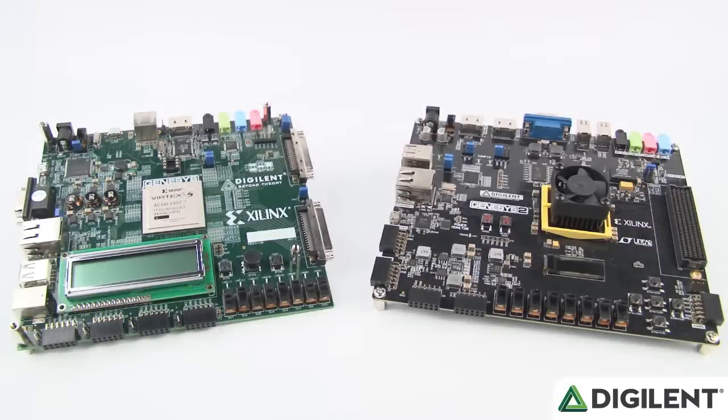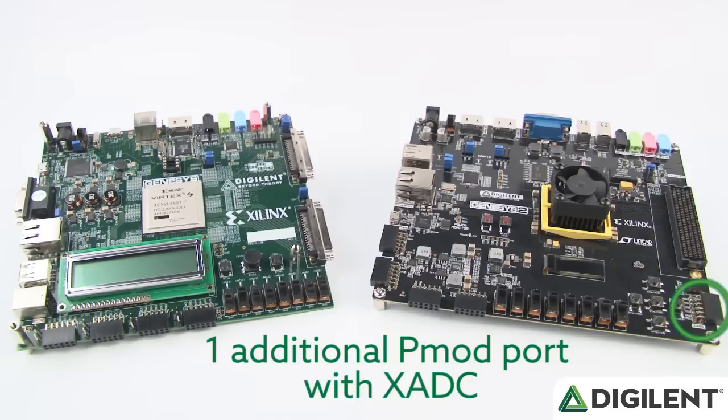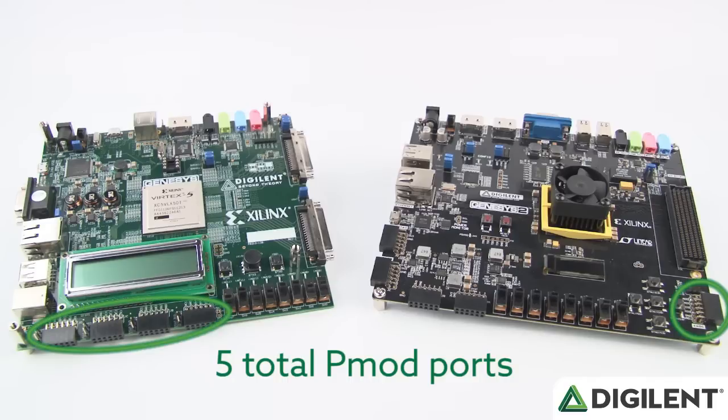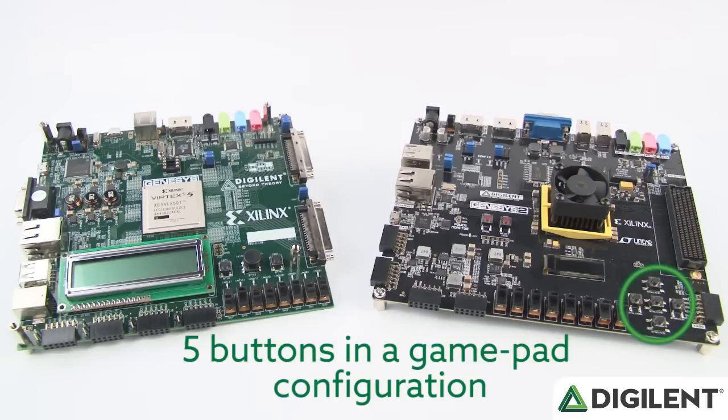On the Genesis 2, we've upgraded the expansion connectors. We've upgraded the VMOD connector found on the previous version to use fully-populated 400-pin FMC connectors, and added one additional PMOD port with analog-to-digital converters on it. That brings the total PMOD count from 4 to 5.